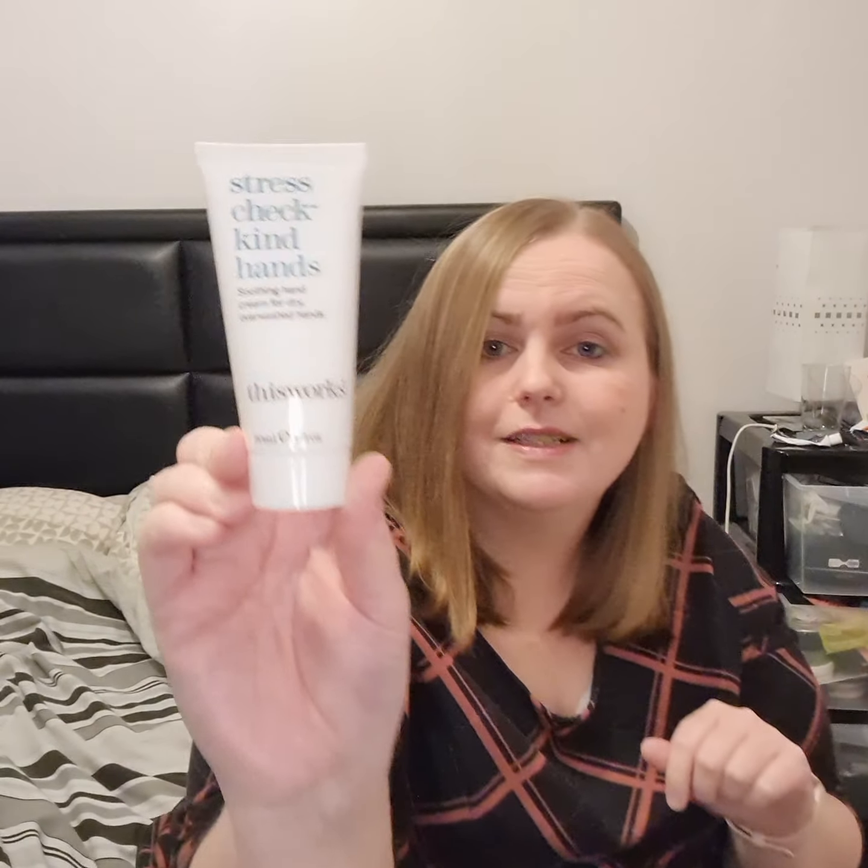And another thing from This Works — it's the Stress Check kind hands soothing hand cream for dry, overwashed hands. Perfect — I'm really happy with this, I like that.